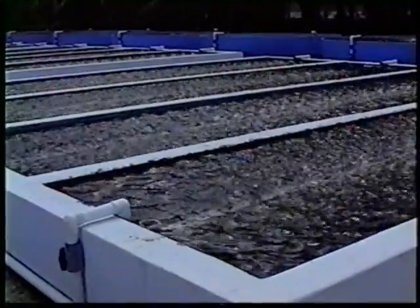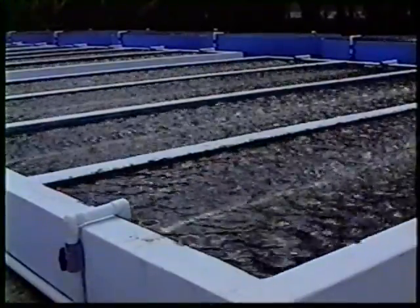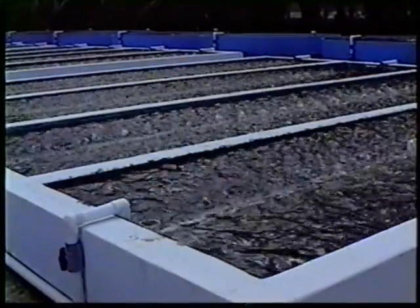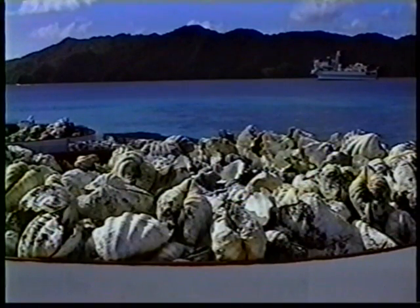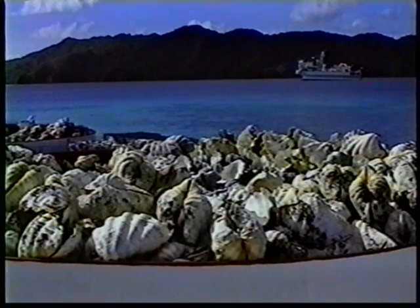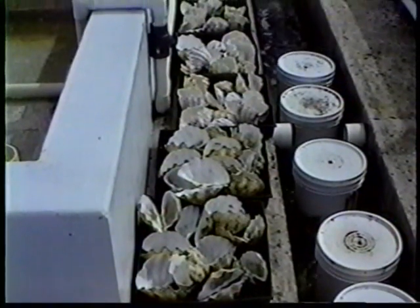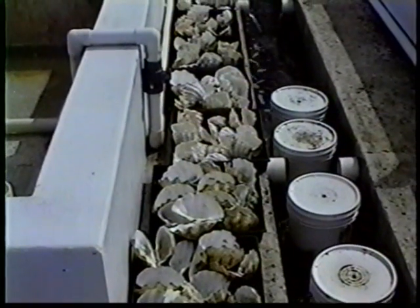Today, we'll take a look at how the giant clam shells now being produced around the Pacific can be turned into valuable products for export or for sale in the local tourist trade. We'll talk about processing the shells to make them clean, assembling them into useful products, and marketing them in a small but profitable gift shop.